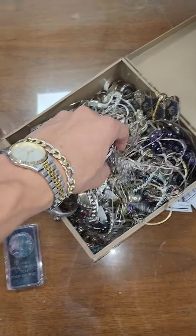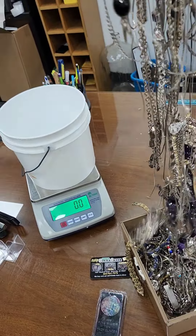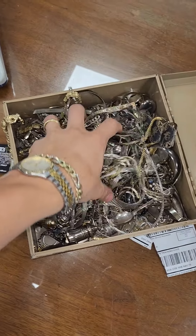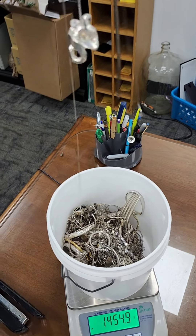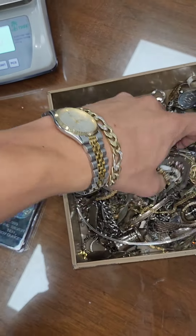All right guys, here we are back again at Greenville Gold and Silver. This one's gonna be kind of fun for you today. I get a lot of sterling silver just like this that comes through the shop and I try and resell as much of it as I can, but of course there's a lot more that I'm not really able to get around to. A lot of it just needs to be cleaned and polished and untangled, whereas a lot of it's also broken and damaged. I'm pretty sure we've tested just about all of it.